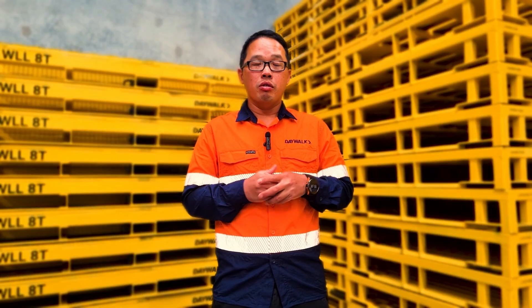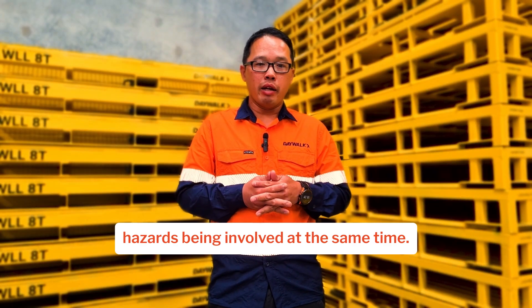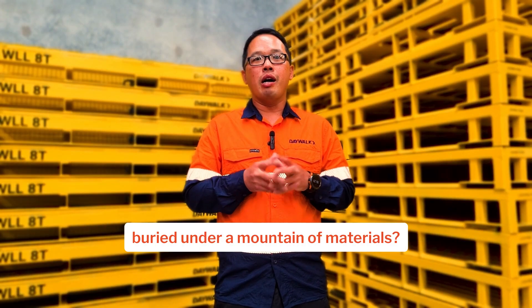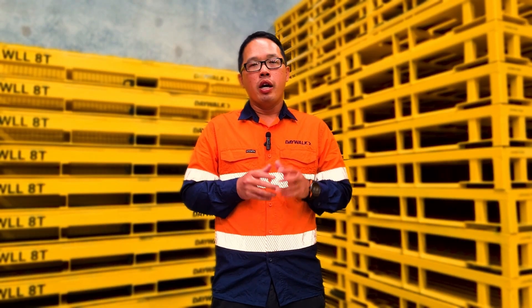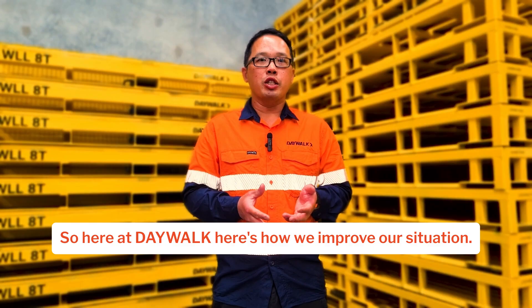It could also be a danger to your health with safety hazards being involved. Plus, let's be honest, who enjoys searching for that one crucial part buried under a mountain of materials? So here at Day Walk, here's how we improve our situation.